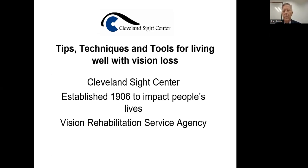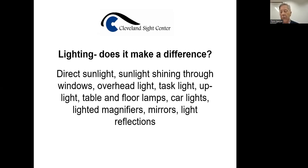I'm going to give you some tips, techniques, and tools for living well with vision loss. We are a vision rehabilitation agency, and we started in 1906 helping people. So lighting — does it make a difference? Direct sunlight is full spectrum lighting. When it shines through the windows or overhead it can be good, but when it's in your eyes it can be problematic for cataracts or stop you from seeing as well as you can. Lighted magnifiers can be good, and there are a number of reasons why to use light.